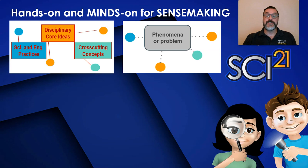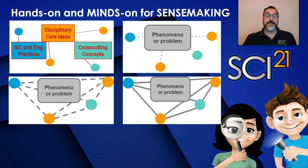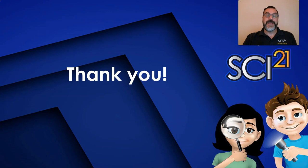Students will engage with these phenomena using the science and engineering practices, the disciplinary core ideas, and the cross-cutting concepts. We provide student pages that are structured so the student will then use their minds-on ability to make sense of the phenomena and the science ideas. As they continue working through the lessons using the three dimensions to figure out what's happening, the student's skills of figuring out what is happening solidifies into understanding. Hands-on is not enough, but when paired with minds-on tasks that engage all of the student's ways of learning, we have provided them with a scaffolding schema and ability to make sense of any new phenomenon they encounter. Thank you for your attention and we look forward to seeing you at the synchronous training.